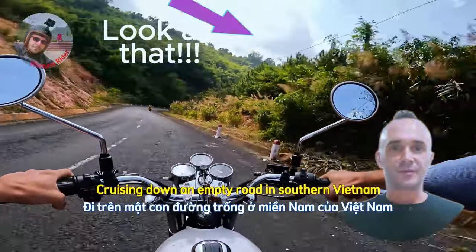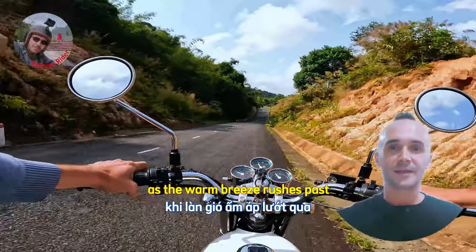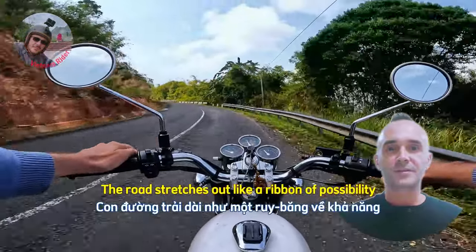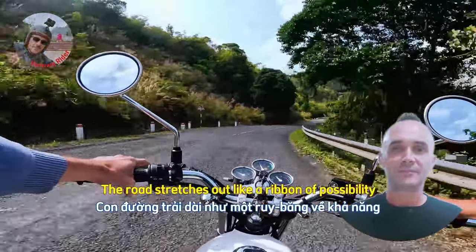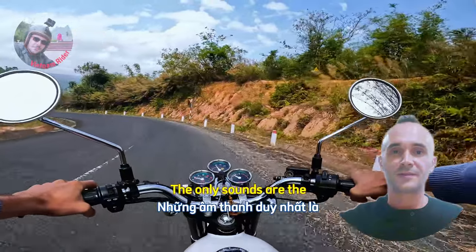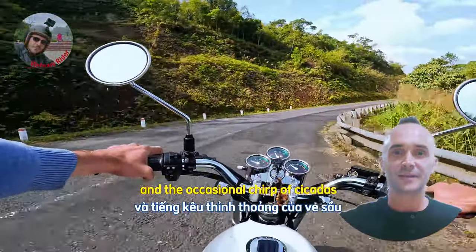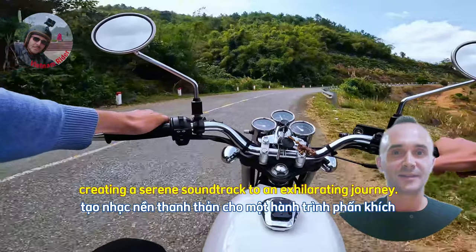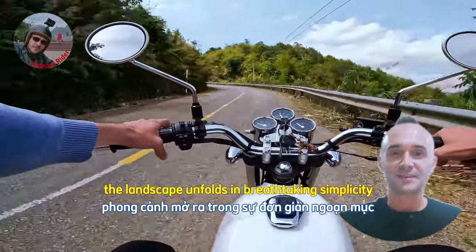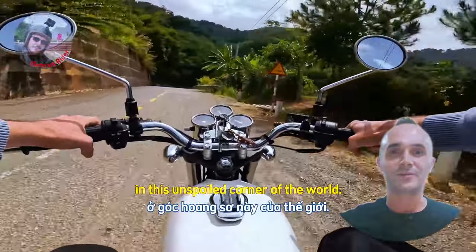Cruising down an empty road in southern Vietnam, the feeling of freedom is palpable as the warm breeze rushes past, carrying with it the subtle scent of lush jungle. The road stretches out like a ribbon of possibility, flanked by sprawling mountains, valleys, and trees swaying gently in the wind. The only sounds are the rhythmic hum of the motorcycle engine and the occasional chirp of cicadas, creating a serene soundtrack to an exhilarating journey. With every turn and straightaway, the landscape unfolds in breathtaking simplicity, making each kilometre a quiet adventure in this unspoiled corner of the world.